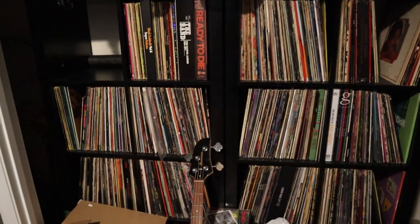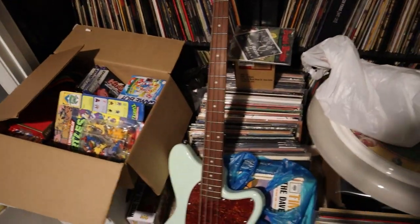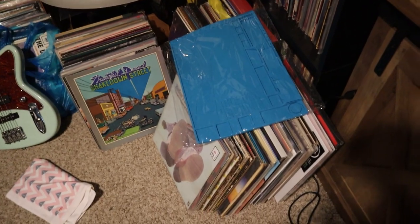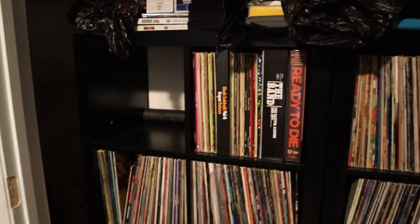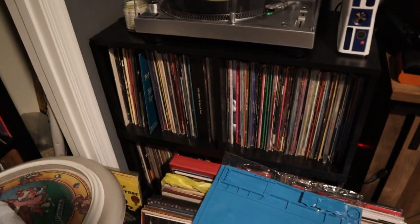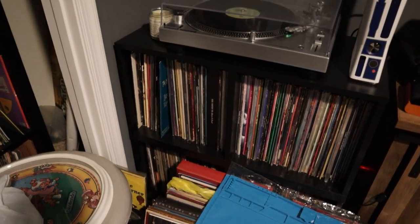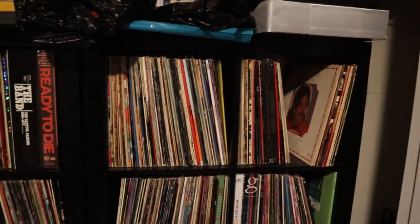All right guys, so we're upstairs in the collection room, which is a mess by the way. We're suffering from the same thing every record collector suffers from — running out of room. Records spilling onto the floor, stuff's piling up, turntable's getting buried. You know how it goes. So what we're doing is moving one box at a time, or one cube at a time, down from upstairs all the way to the basement.